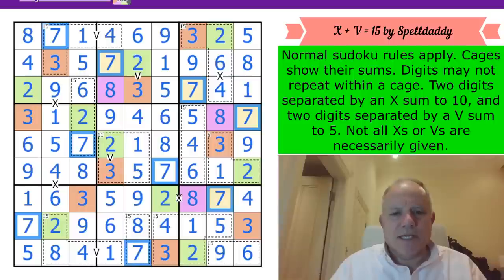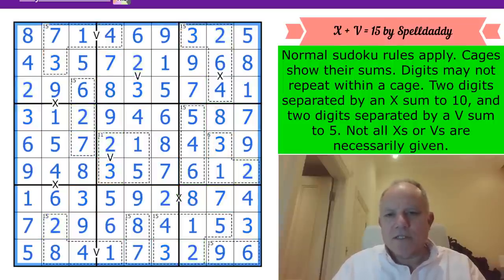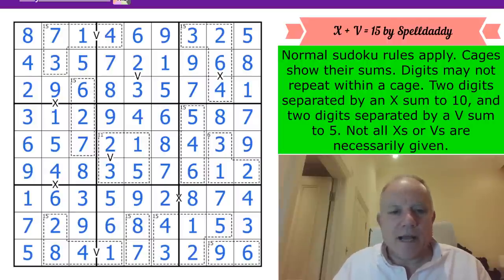On an evening at Cracking the Cryptic - let's get rid of the colors. Thank you very much to Spell Daddy for creating that and sending it along. That was well worth a go. Thanks as always for watching, and we really hope to see you again in the morning. Bye for now.